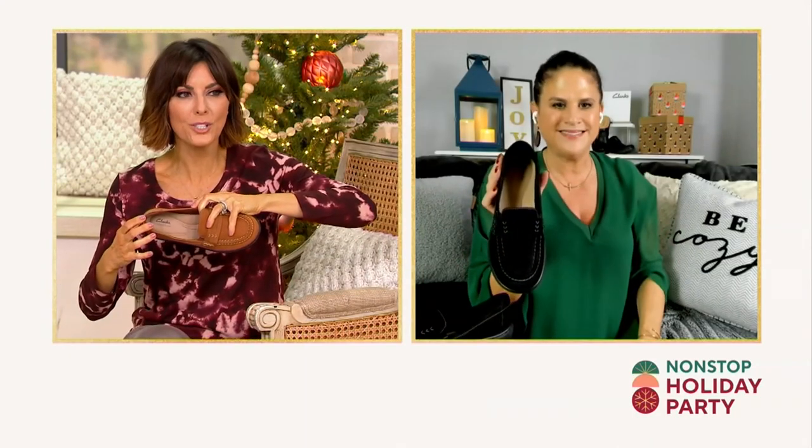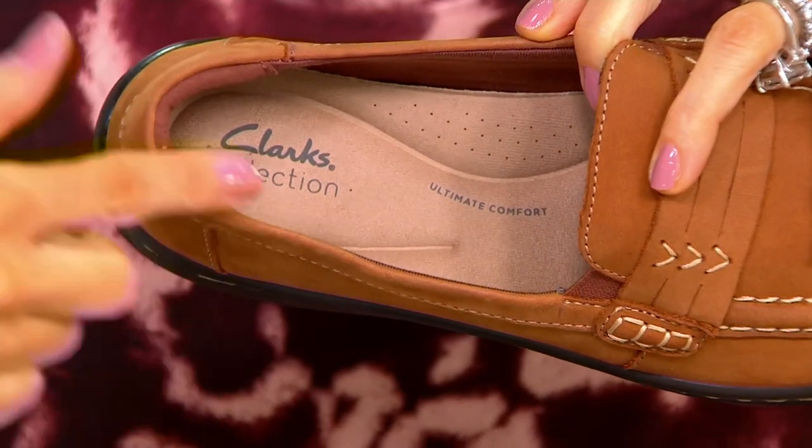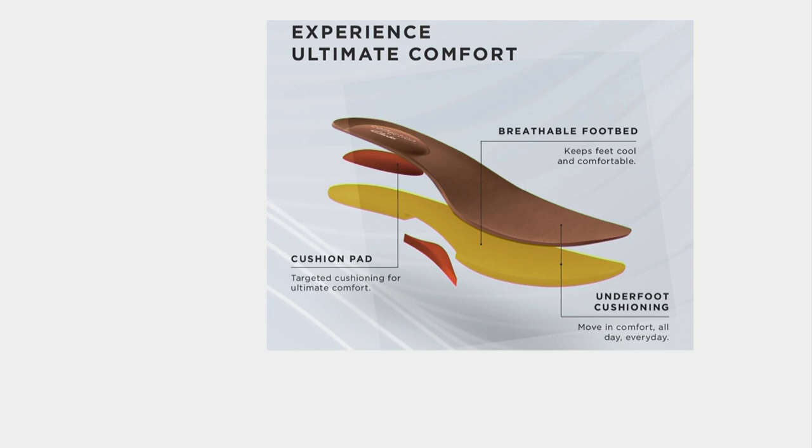We have an animation showing the ultimate comfort footbed — targeted cushioning where you need it most: cushion pads underneath your heel, right at your arch, and underneath the ball of your foot. There's also perforation to wick away moisture and keep it breathable from heel to toe, so you have great underfoot cushioning for a shoe you'll wear all throughout your day — at work, on the weekends, or out to dinner. Everybody really needs a great loafer in their wardrobe, so why not get a stylish, comfortable one like the Cora?